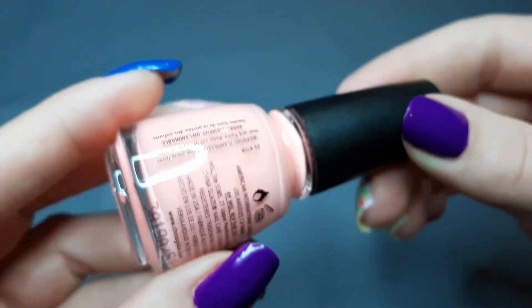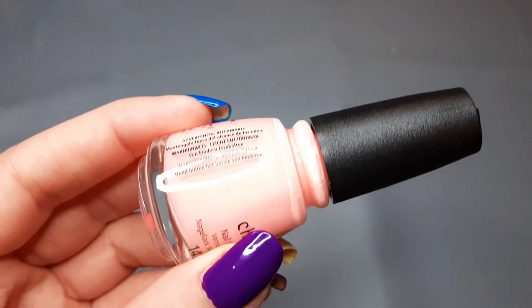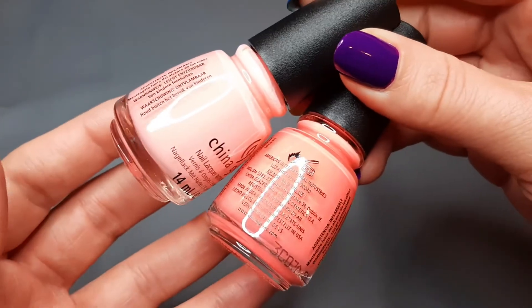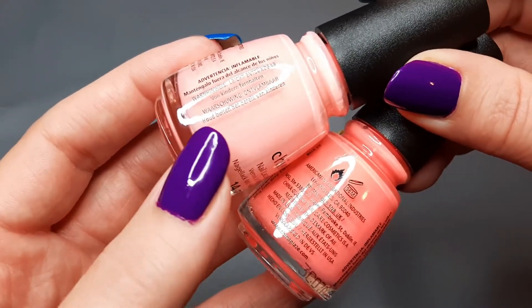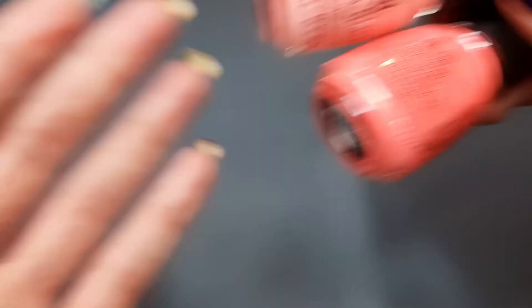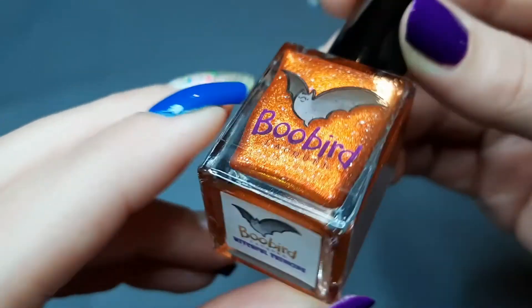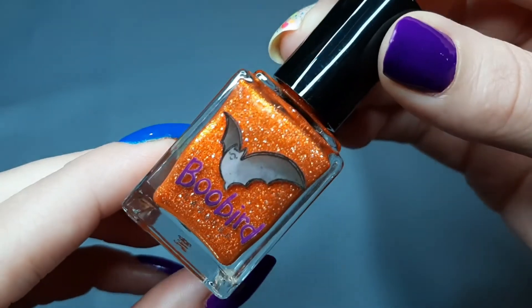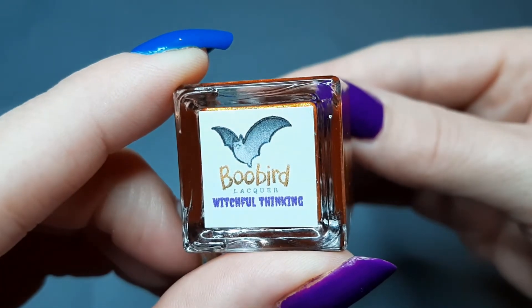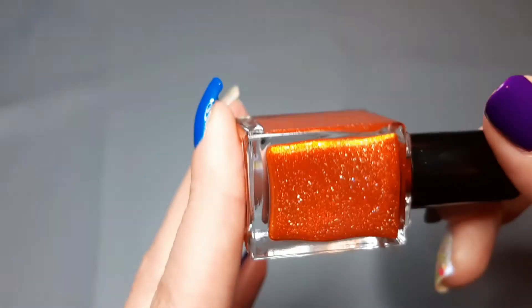Next up I have one from China Glaze called Gimme Sugar — described as a cantaloupe orange from their Spring 2023 collection. Comparing it to Sweeter Than Sugar: this one is lighter and that one is darker, so I don't think I'll pull all of these. Next we have one from Bluebird — this is Witchful Thinking, a really pretty orange with holographic shimmer. I got it from her advent. It's got a glow to it too — I haven't worn it yet so I'm not sure if it'll be my favorite.